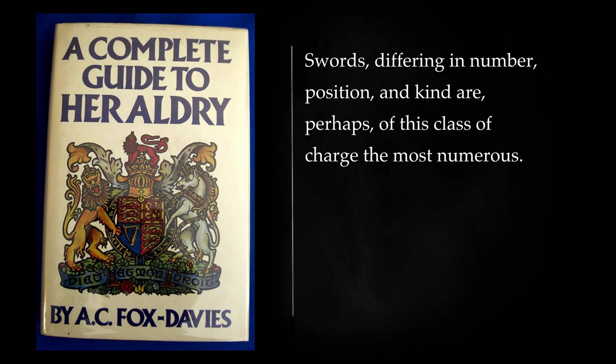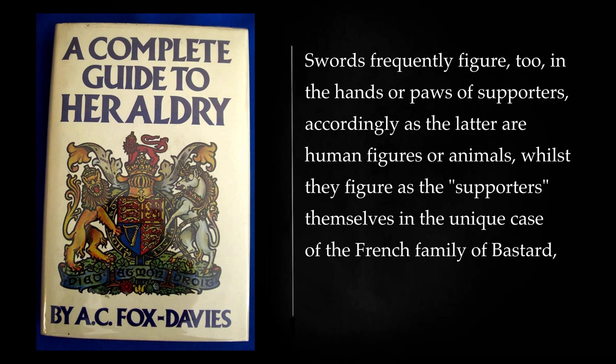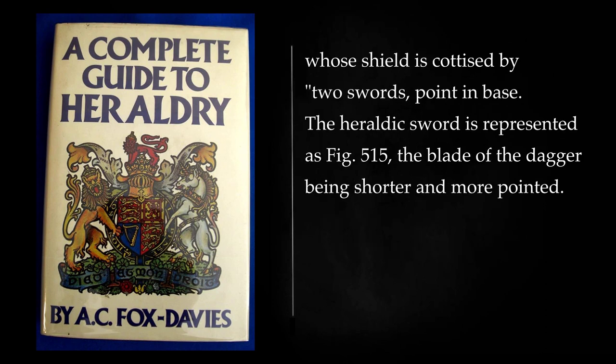Swords, differing in number, position, and kind are, perhaps, of this class of charge the most numerous. A single sword as a charge may be seen in the shield of Dick of Wicklow, and Macfie, and a sword entwined by a serpent in that of Macassie. A flaming sword occurs in the arms of Maddox and Lewis. Swords frequently figure too in the hands or paws of supporters, accordingly as the latter are human figures or animals, whilst they figure as the supporters themselves in a unique case of the French family of Bastard, whose shield is supported by two swords, point in base. The heraldic sword has a shorter and more pointed blade in the case of the dagger.